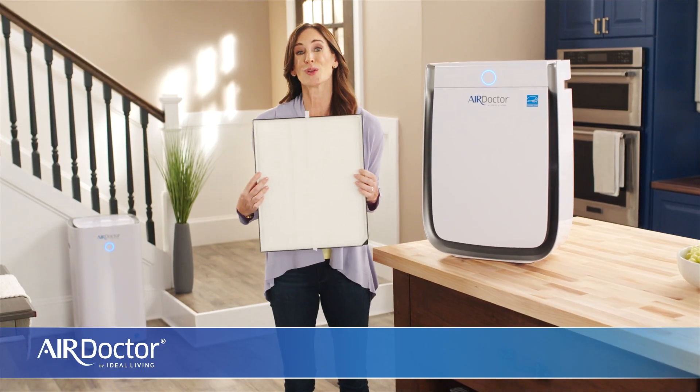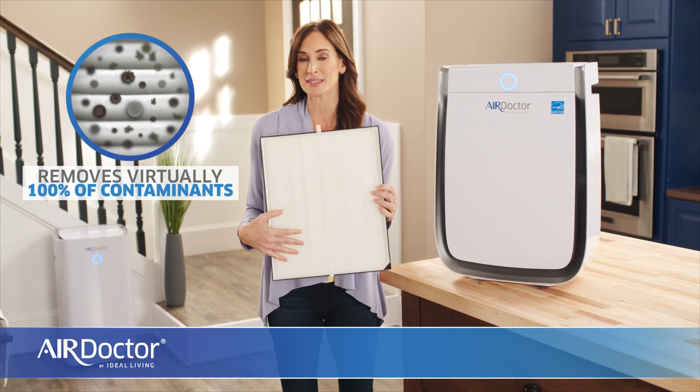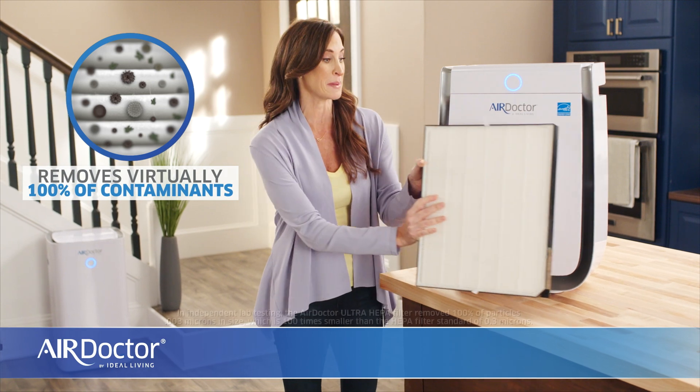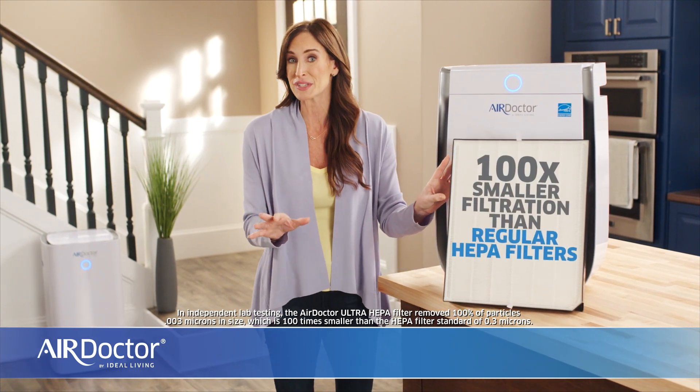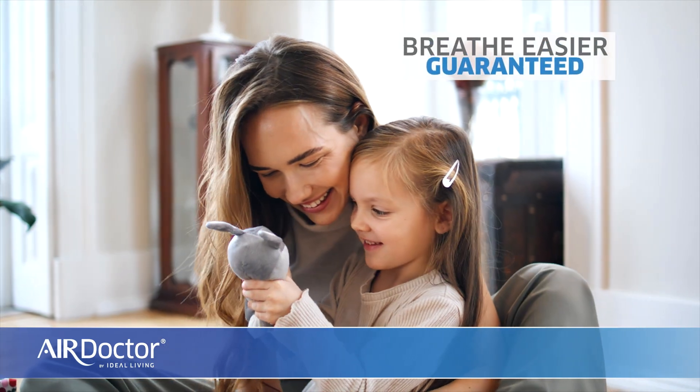The secret is ultra HEPA filtration that removes virtually 100% of the dangerous contaminants down to .003 microns. That's 100 times smaller than regular HEPA filters. So you can breathe easier, guaranteed.